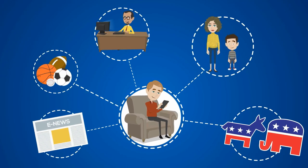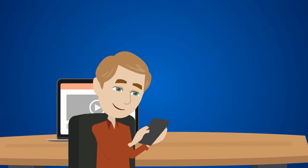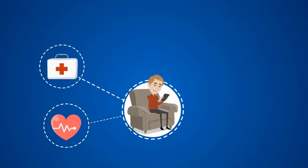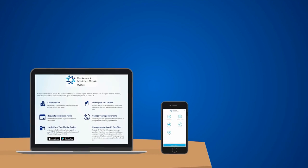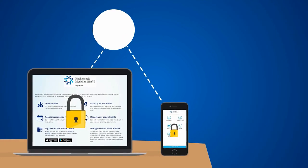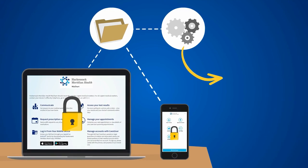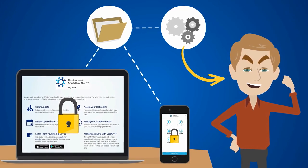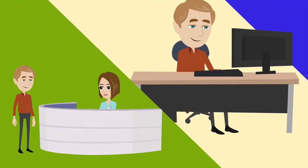Today, we're constantly connected to pretty much everything. Thanks to this little gadget and this one right here, we can stay up to date on the latest in news, gossip, sports, or even what Aunt Doris ate for breakfast. Wouldn't it be great to be connected to your health in the same way? With Hackensack Meridian Health MyChart, a secure online tool that connects you to your personal health information through your phone or computer, you'll have the power to manage and coordinate your care and become your very own wellness champion. Let's walk through the three ways to sign up and activate your MyChart account.